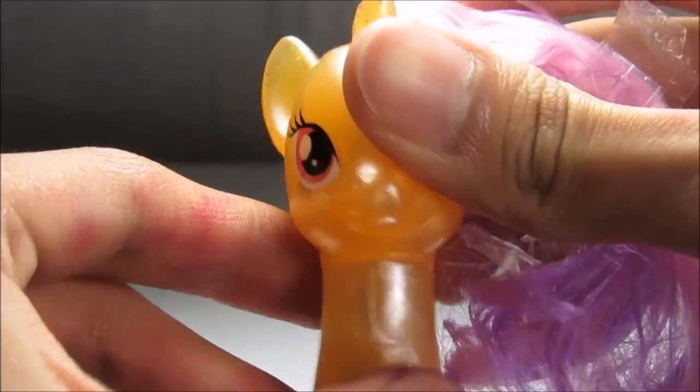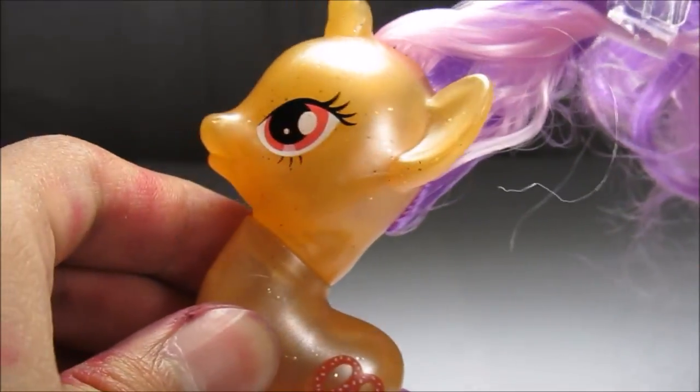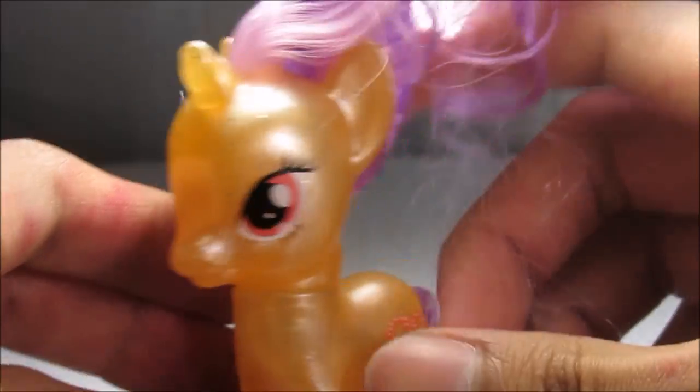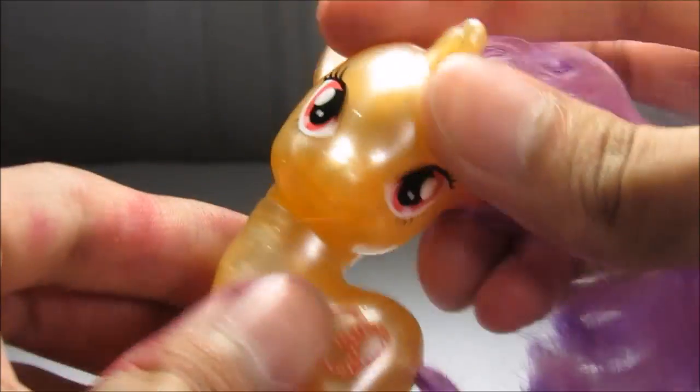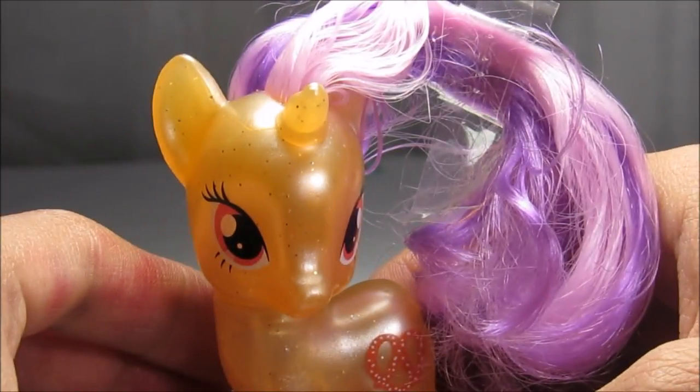And if you want to buy Pretzel, I suggest doing so because this is actually a really cool pony. Anyway, if you guys want me to do a hairstyle video on this pony with whatever I come up with, I will do it — so just let me know.